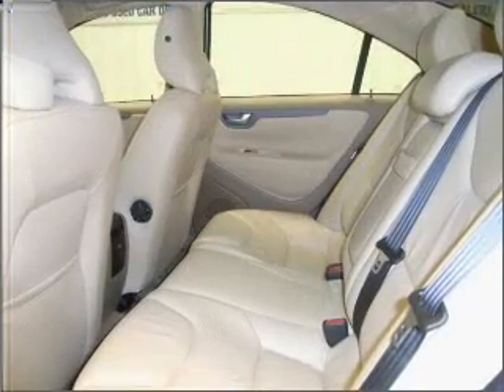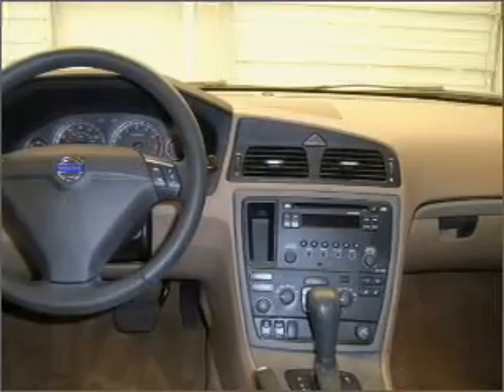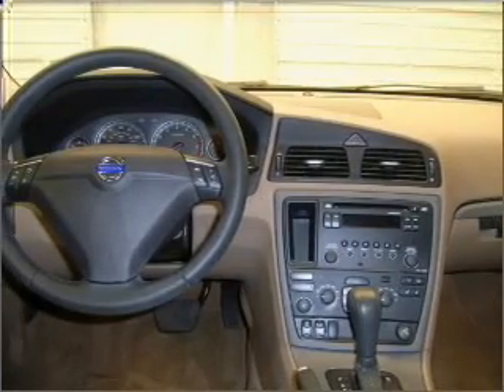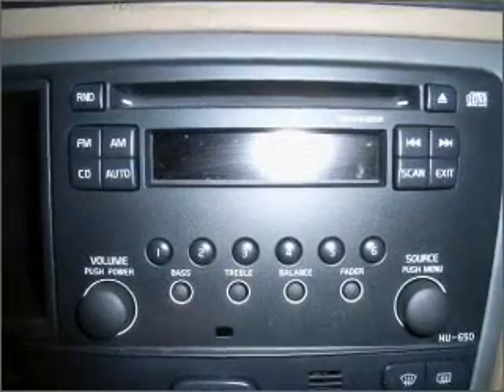Put the windows down and turn up the tunes with the AM/FM stereo, CD player and more. In addition to getting you there fast, this coupe will also get you there safely with braking assist and more.